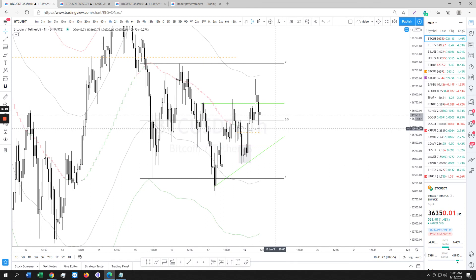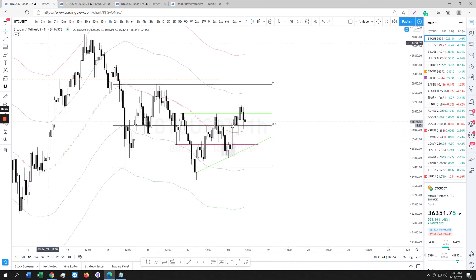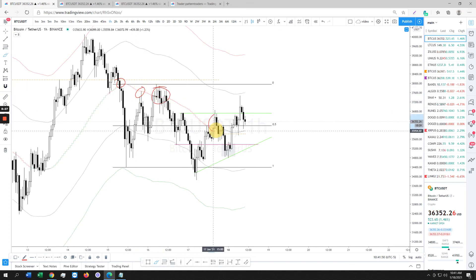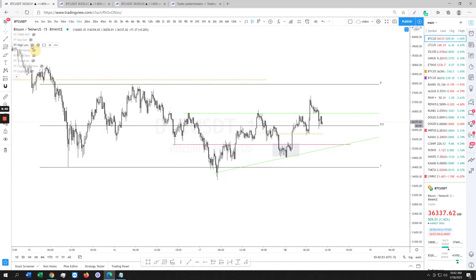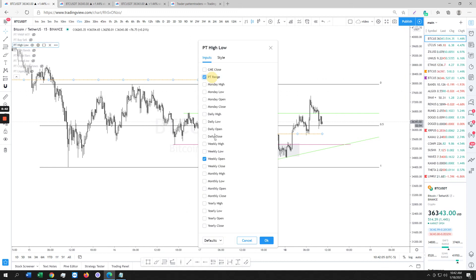As long as we stay above the 1-hour TMA mid, we should be okay. That's pretty much it guys. Wait for the Monday range to establish — I'll make another video once the range establishes itself. Eight minutes is good enough and I don't have much more to say. Wait for the range to establish.